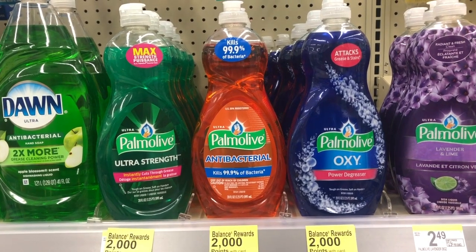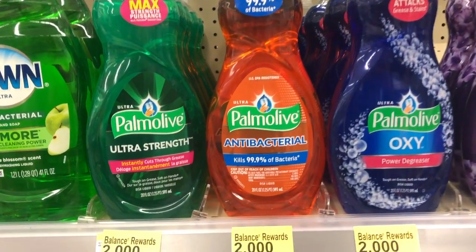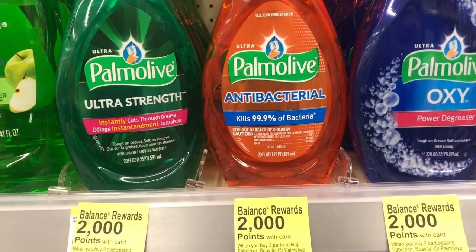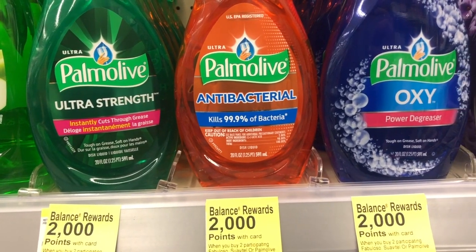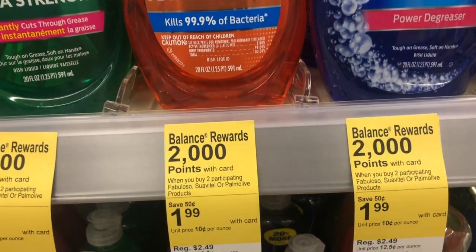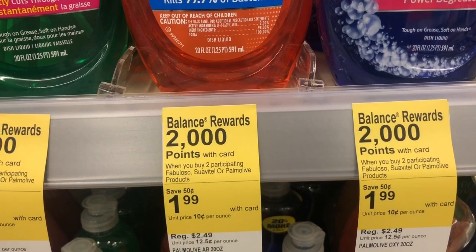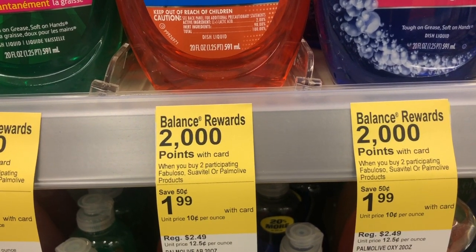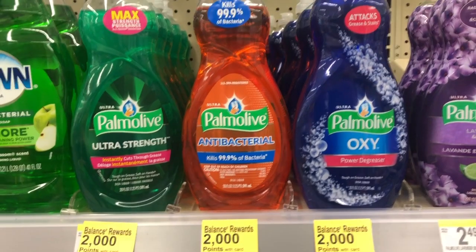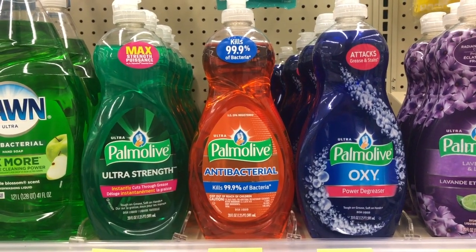For this one — same as last week, but this time I'm adding coupons. Buy two of them; the total is $3.98. Use two manufacturer coupons taking 50 cents off each, so your out-of-pocket is $2.98. You'll receive 2,000 points back, making it like spending 49 cents on each bottle.